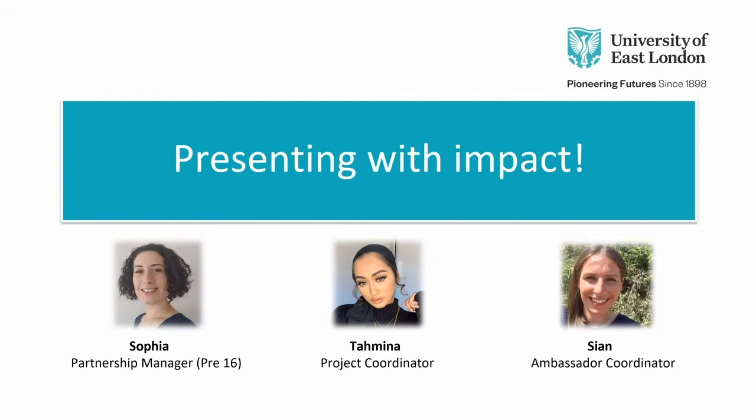I have two colleagues with me who are going to introduce themselves and are helping with today. Hi everyone, my name is Tamina and I'm the project coordinator for the secondary events team. Hi, I'm Sian and I'm the ambassador coordinator in the outreach and access team. Thank you to Tamina and Sian for helping me out today and co-presenting.